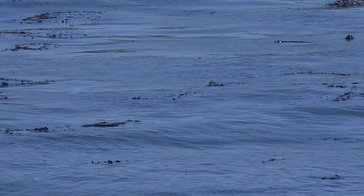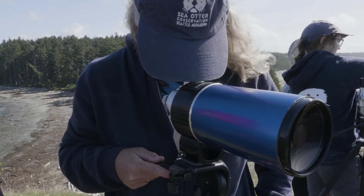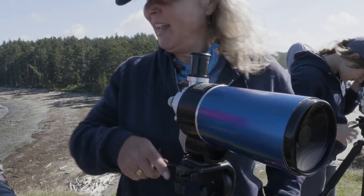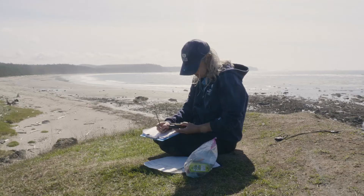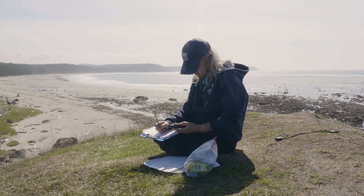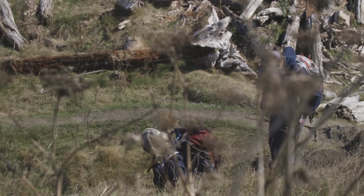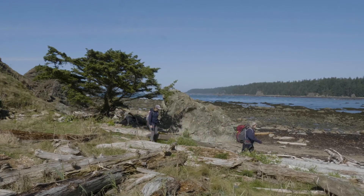I'm just inspired by the otters and everything that they're showing us and that we're still learning about them. They've taught me not to take myself so seriously and be joyful, because they play a lot. I'm inspired to go out and watch them because that really brings me joy. So I'll keep on watching sea otters as long as I can.